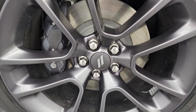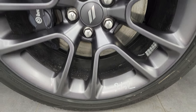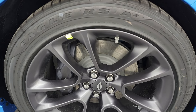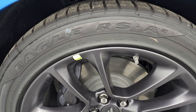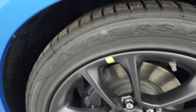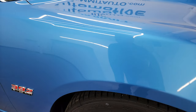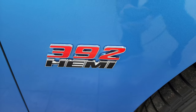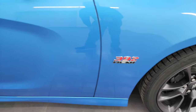B5 Blue has a lot of metal flake in it. You get the 20-inch low gloss granite crystal wheels, which look really good, and it comes standard with Goodyear Eagle RSA tires — these are 245/45 ZR20s. When we get to the back I can show you the tread pattern a little bit better.